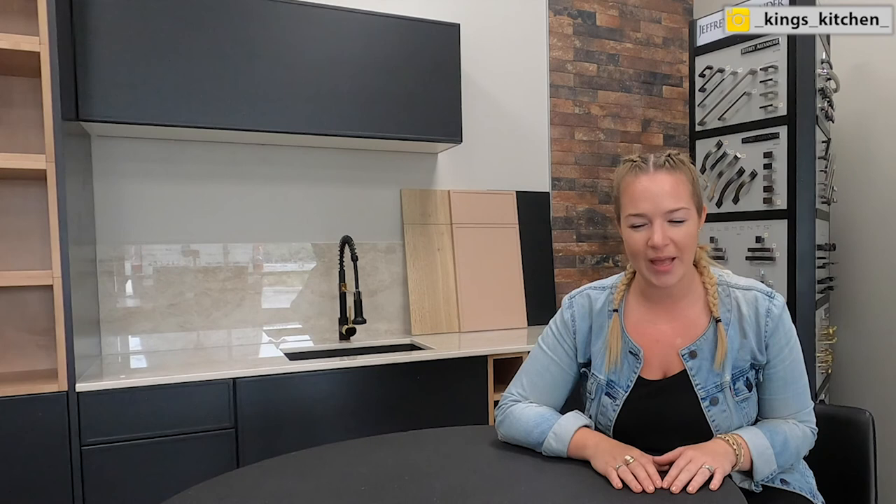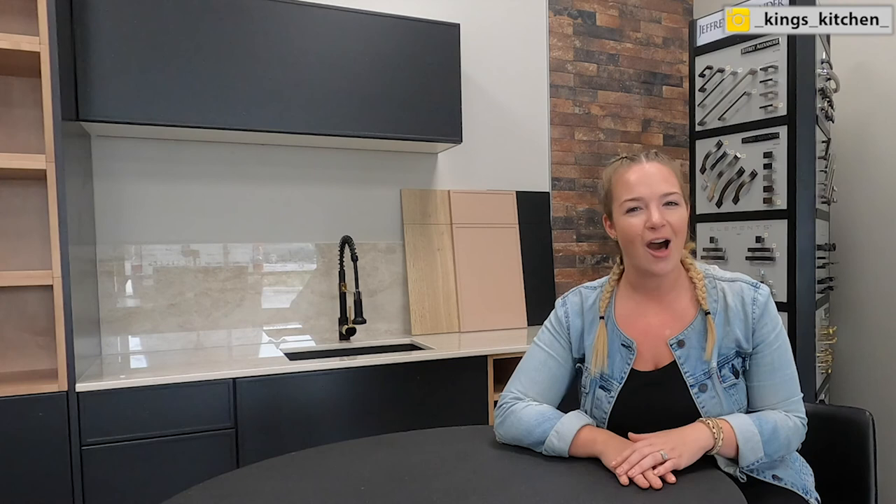That is it for today! I hope you guys are just as excited about the 1300 cabinet line as I am. It's time to save some money on your new kitchen remodel, and this is how you can do it. If you have any questions at all, leave them below in the comments and I'll get back to you. Thank you so much for watching, and I'll see you guys next week — bye!